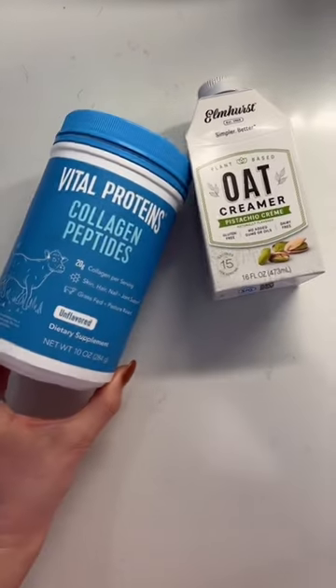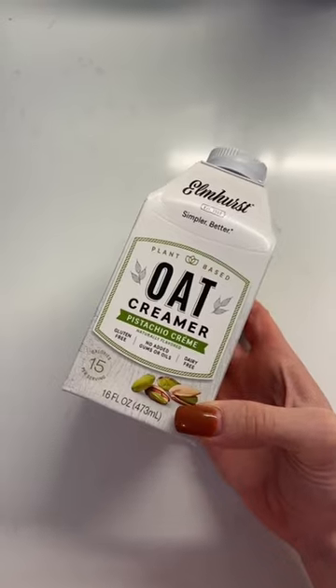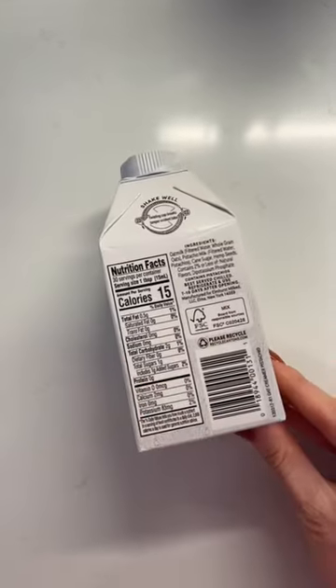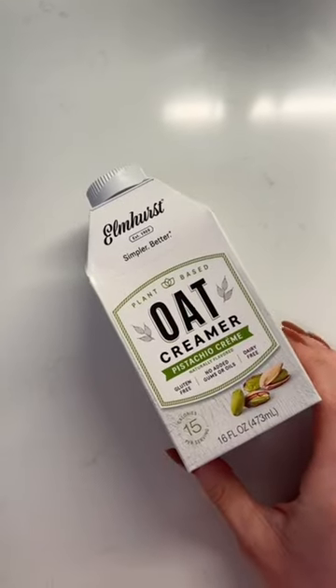All right friends, let's make a hormone happy coffee. As I shared in a previous video, one of the things I do for my hormones is I don't regularly drink caffeinated coffee. I swapped regular coffee for things like mud water and high quality decaf, and today I'm using this pistachio oat creamer from Elmhurst.